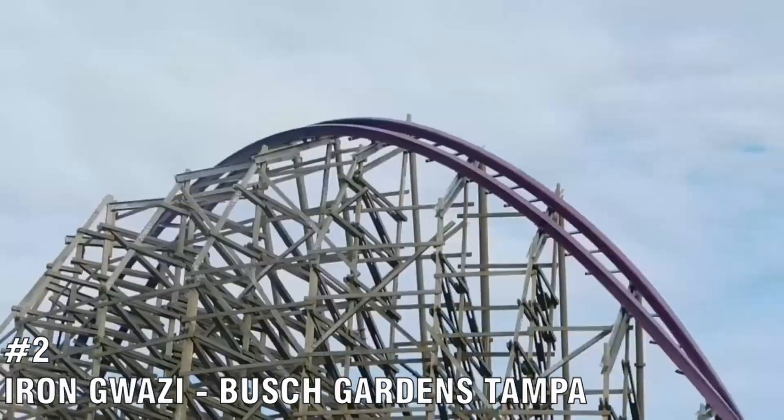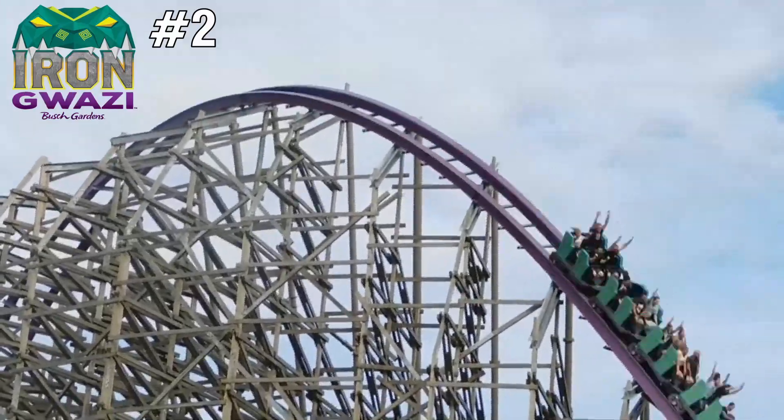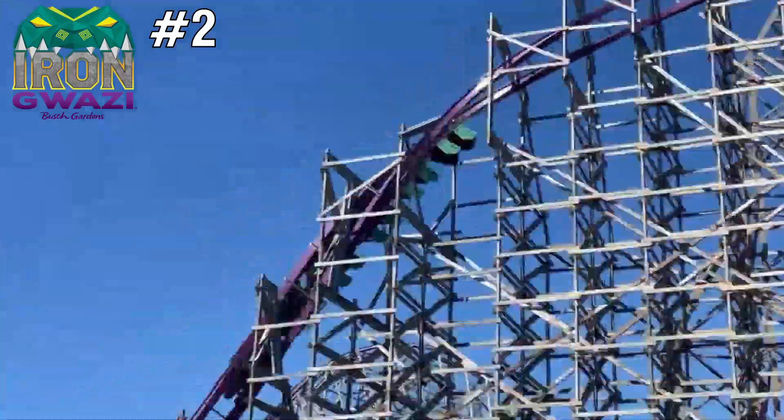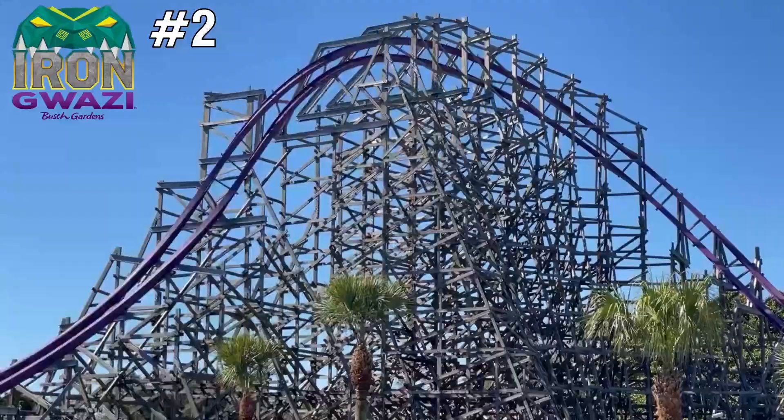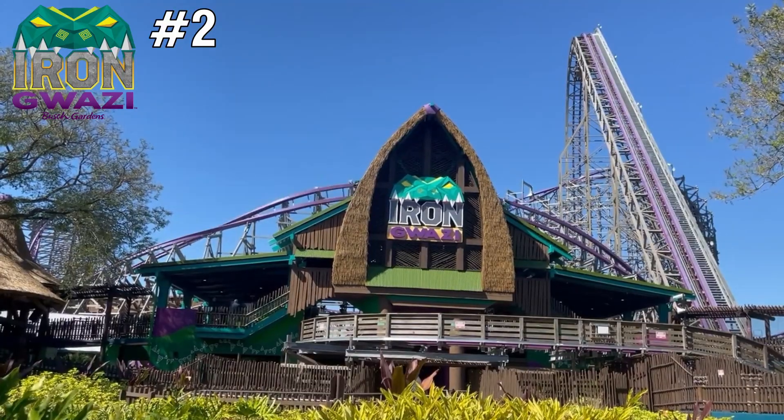Number 2 is Iron Gwazi, located at Busch Gardens Tampa. This was my first hybrid coaster, and I can tell you it didn't disappoint. This coaster is non-stop from beginning to end — the pacing is crazy, and the way it whips you into those elements is mind-boggling.